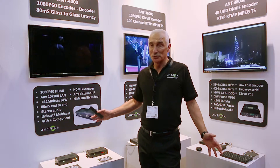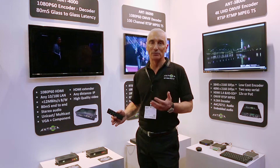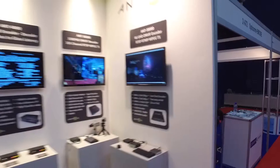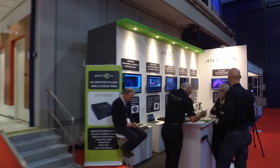These are the two products that we're showing. There are many others, all involved with video encoding and decoding, and we would welcome you to come to the stand to see some of the other products. We're on stand 2A70. Thank you very much.